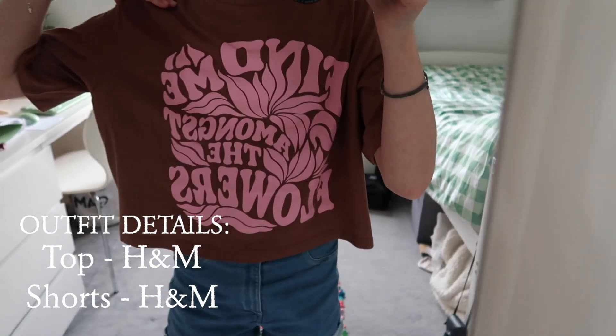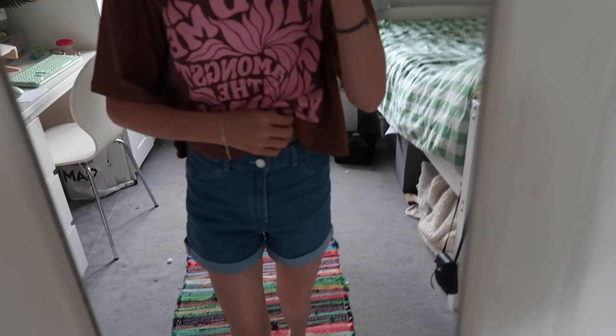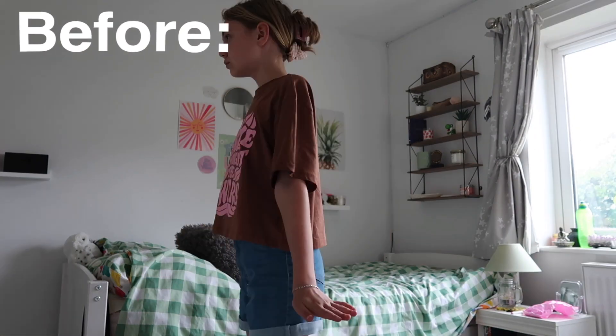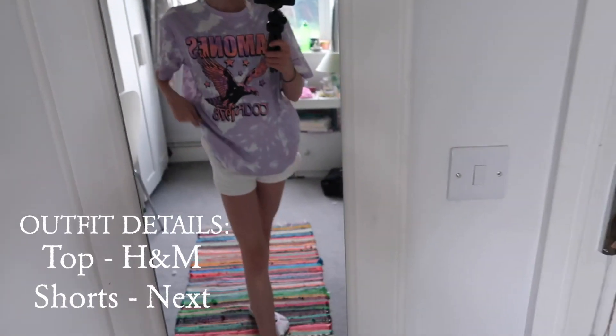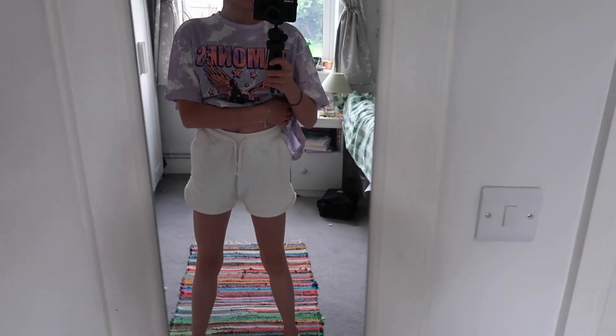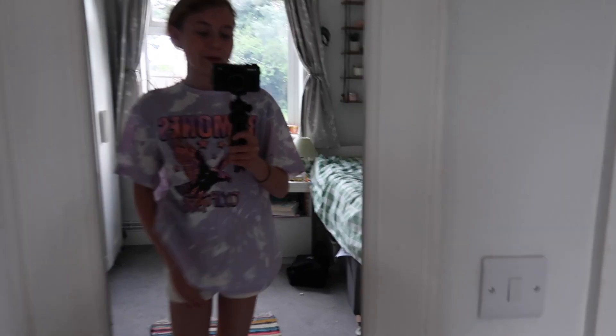Tonight we're going to be testing out her self-care night routine. But first, I really want to change my outfit. Right now I've got this top on from H&M that says 'Find Me Amongst The Flowers,' and these shorts also from H&M. It's just not really giving night-time self-care vibes, so we're changing. Okay, so tonight's outfit — I've got this really cute tie-dye top from H&M and these comfortable shorts from Next. This is so cute and I'm so ready!